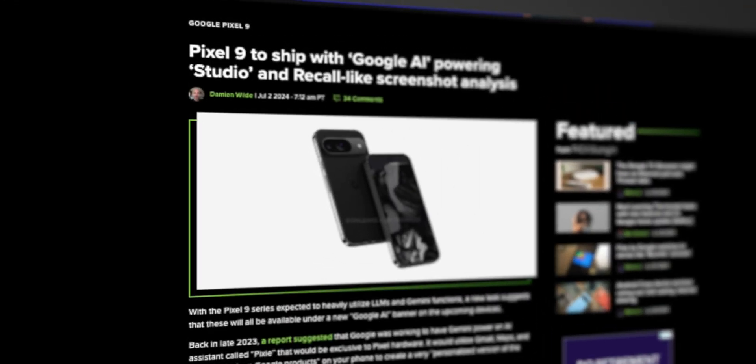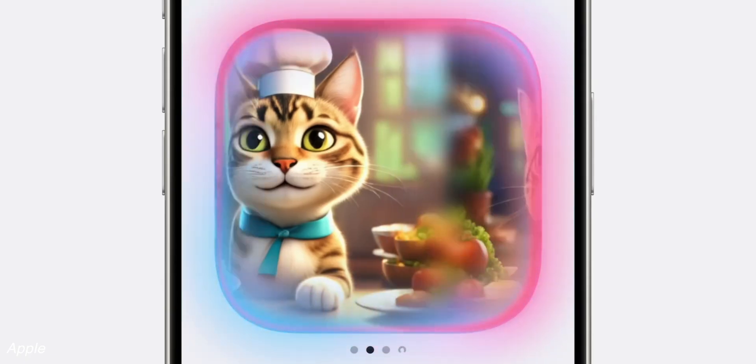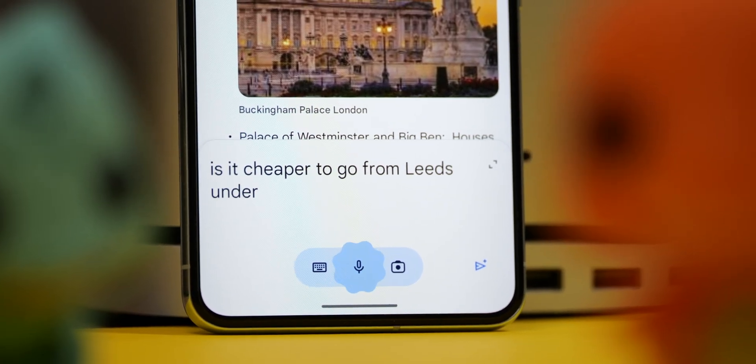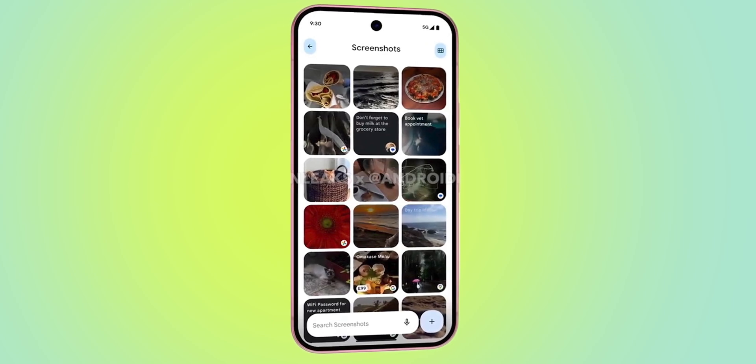Those are all the items we saw in the leaked promos, but there are still a few more features that are simply reports at this time. One feature is known as Studio, which according to a report by Android Authority is supposed to be an AI image generator, much like Apple's Imagine Playground feature coming in iOS 18. From what we know, it's supposed to create images based on your prompts, but details are very scarce at the moment. If it is going to compete with Apple, I assume it will be able to generate images of people, places, things, art, and everything in between. It is also reportedly supposed to work with the Pixel Screenshots feature somehow. There's not a ton to go off of right now, but I am curious to see how this will be implemented.